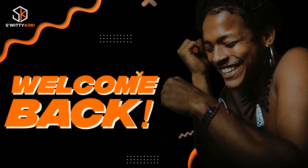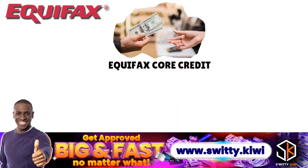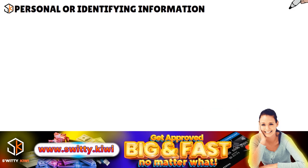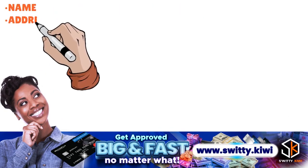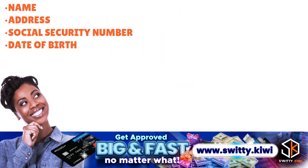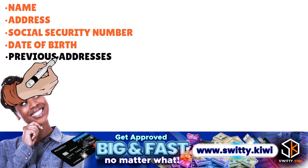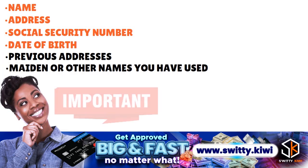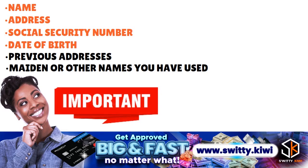Now let's talk about your Equifax credit report checklist. The first checklist item revolves around your personal or identifying information. This section of your Equifax credit report includes your name, address, social security number, and date of birth. It may also include a previous address and your maiden or other names you have used. It's important to verify that to make sure everything is clear there as well.